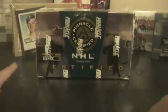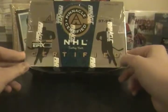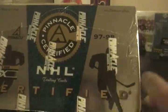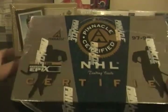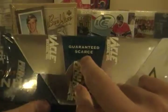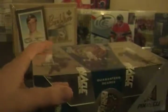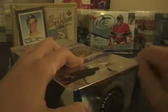This is box number six of the 12 Boxes of Christmas — 1997-98 Pinnacle Certified. It says look for Pinnacle Epics cards. These boxes are actually pretty hard to find; it says 'guaranteed scarce.' There is no serial number on this box. It's a 14-year-old product: 20 packs per box, six cards per pack.